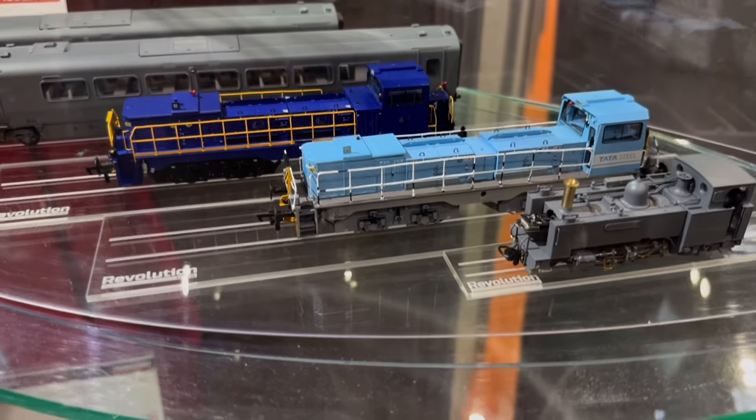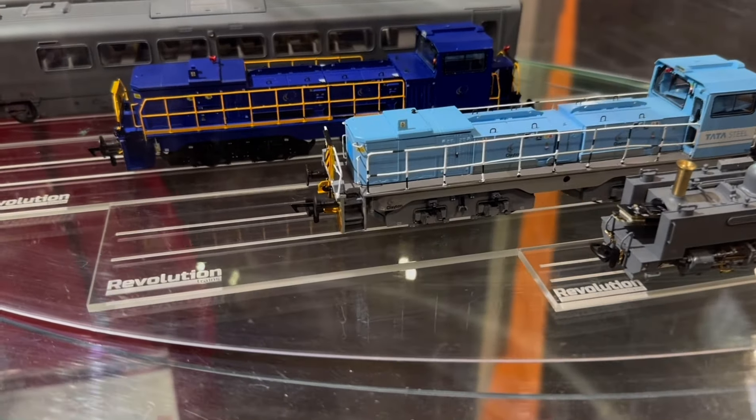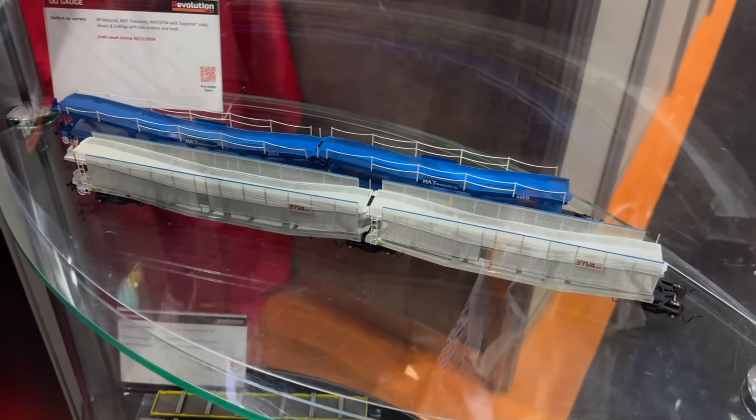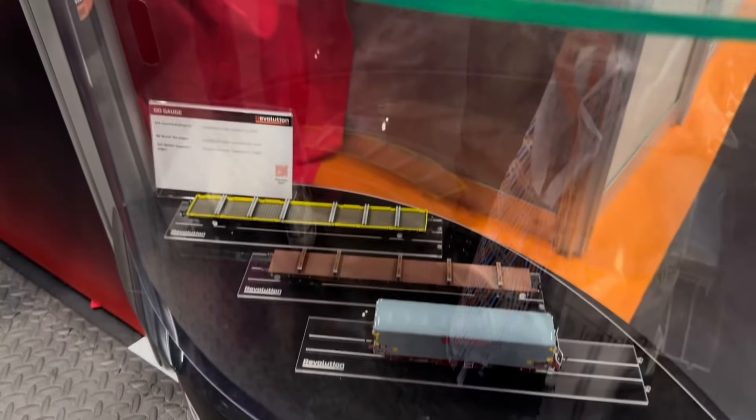I've seen this shunter but I'm not totally sure what that is. Just looking at a Vale of Rheidol. I've got some car carrying wagons there and some more at the bottom.